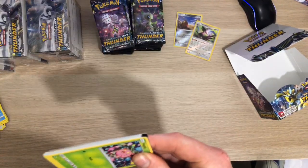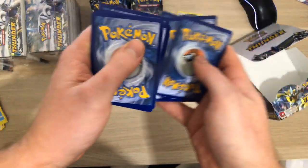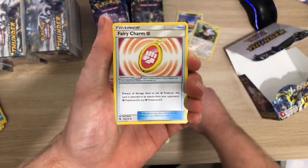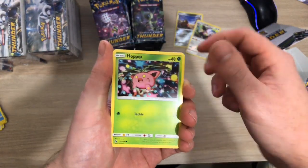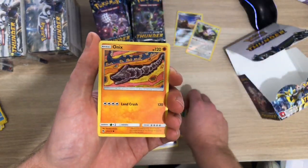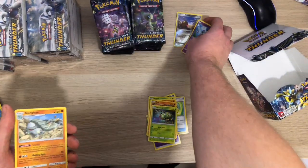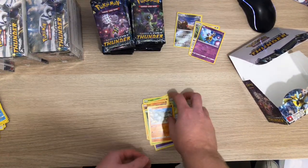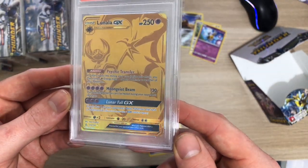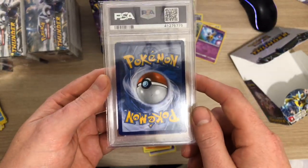Yes! My second PSA card - slowly getting PSA cards. I've got a Mareanie, a Fairy Charm, Mixed Herbs, Hoppip, Carbink, Blitzle, Onix, Spinarak, Girafarig Reverse and Dolphin. It's not bad for a 9. We're not too sure why it got a 9, apart from the off-centering - the quality is quite nice, apart from the centering on the back which was quite off.